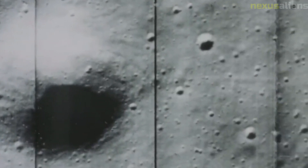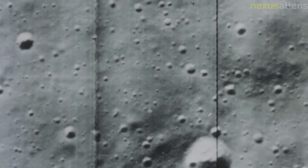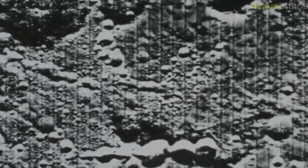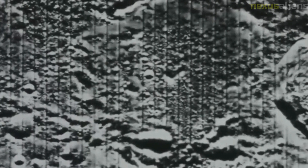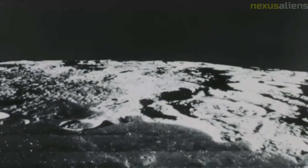One of the most significant challenges of the Lunar Orbiter 2 mission was the need to develop new technology to capture high-resolution images of the Moon's surface. The camera system used by the spacecraft was a new type of camera that had never been used before in space. Its development required extensive research and development, as well as collaboration between NASA and private industry partners.